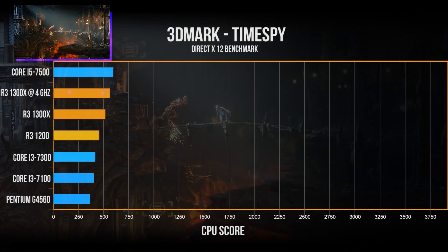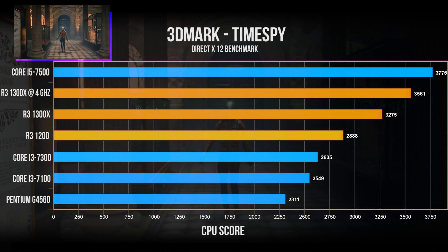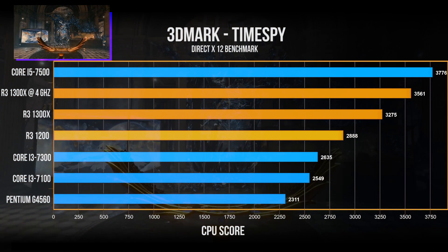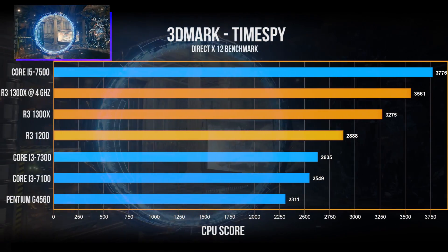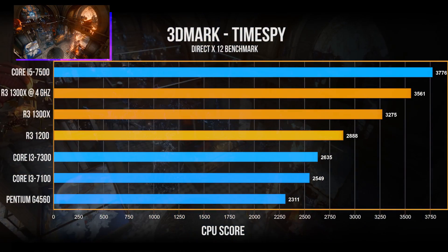Now for a synthetic benchmark that's a great indication of DirectX 12 performance — 3DMark Time Spy, one of my favorite benchmarks. The CPU scores for the Ryzen 3 1300X and 1200 are out in front of the competing i3s. The pricier i5 does have the highest score, but it cuts it close — especially when you apply an overclock to the 1300X, and that's saying a lot.